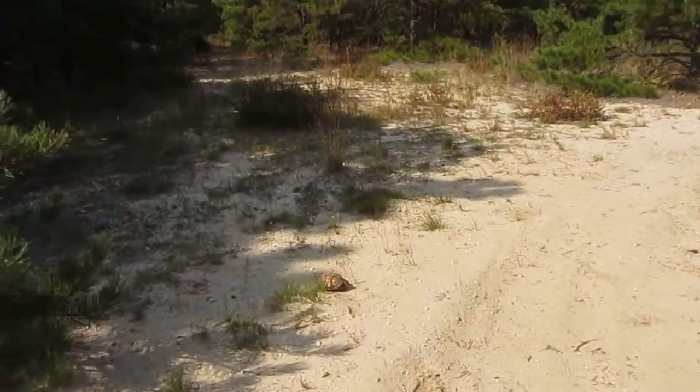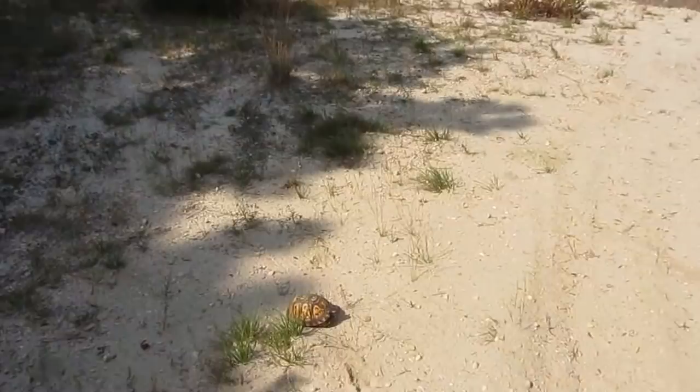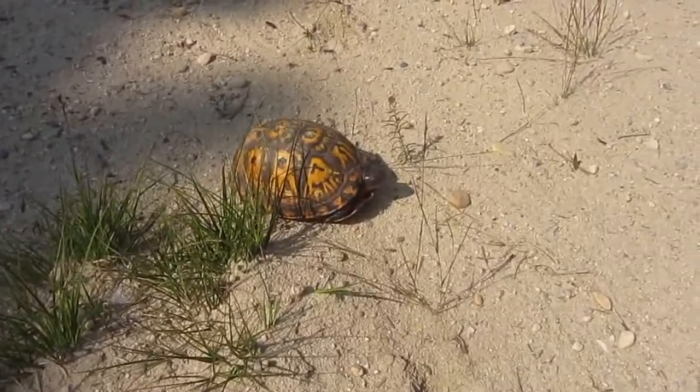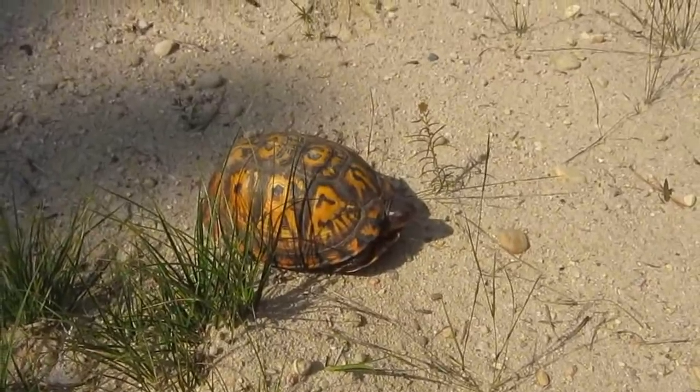Oh man — we've got a box turtle. See? This is what I mean: box turtle. This is his habitat, and we're going to remove his habitat. That's terrible.